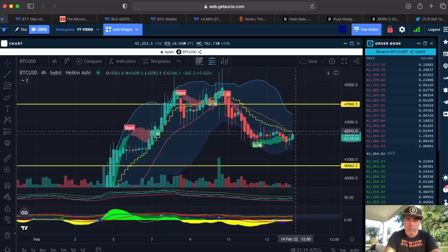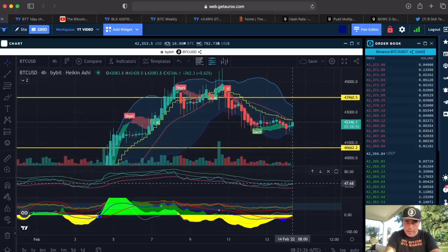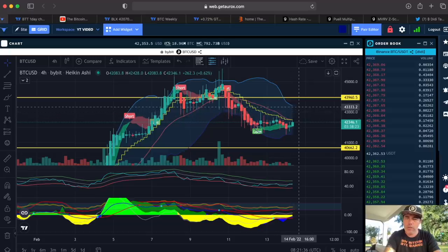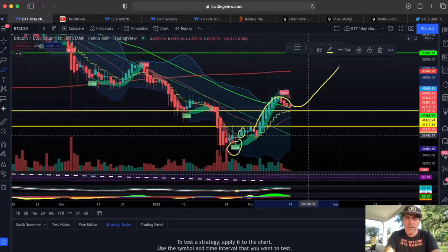We are waiting for the candle to close above the yellow stepping line. If it closes above that line, we still need to see green hills and the BAM crossing the midline — but that's already happening. This yellow line at the moment is resistance around 42,400. If we break that with a green candle, we will probably go up to the blue line at 43,500, which is a nice small profit.